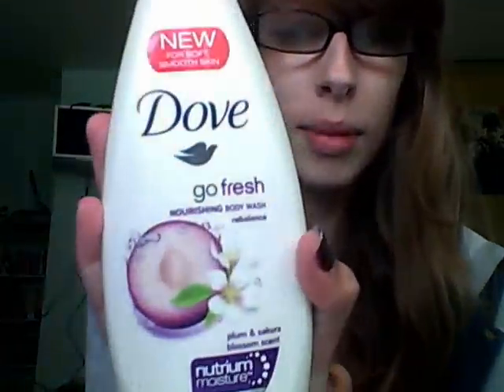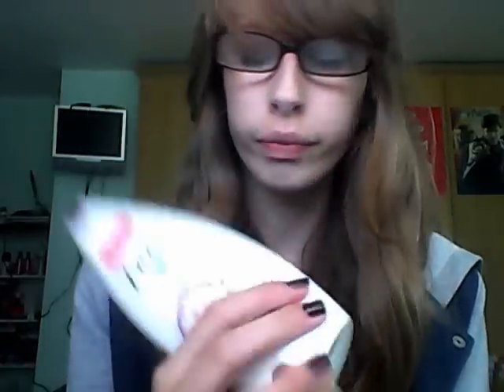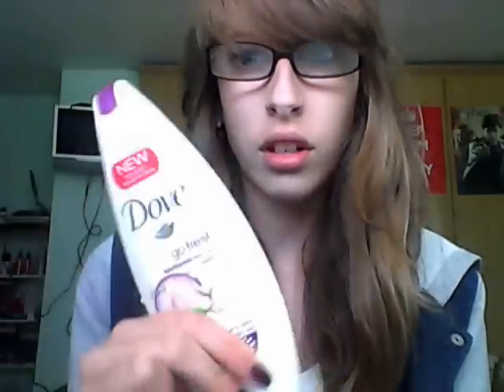Next I have my Dove body wash. This is Plum and Sakura Blossom scent, which is a lovely smell. I didn't think it was going to be that nice because it's got plum in it, but it smells lovely and I advise you to get it. It was part of a set, and it's one of their new crystal smooth skin range. I've only used it once because I usually use solid soap.